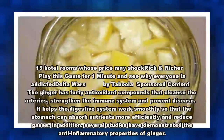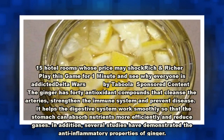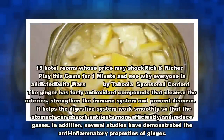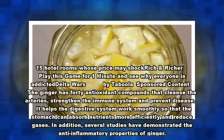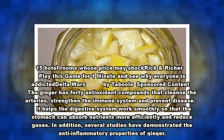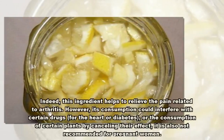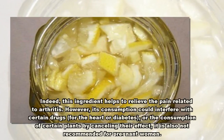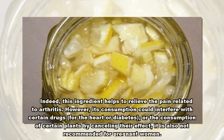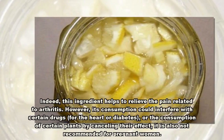Ginger has 40 antioxidant compounds that cleanse the arteries, strengthen the immune system, and prevent disease. It helps the digestive system work smoothly so that the stomach can absorb nutrients more efficiently and reduce gases. Several studies have demonstrated the anti-inflammatory properties of ginger, and it helps to relieve pain related to arthritis. However, its consumption could interfere with certain drugs for the heart or diabetes, or cancel the effect of certain plants. It is also not recommended for pregnant women.